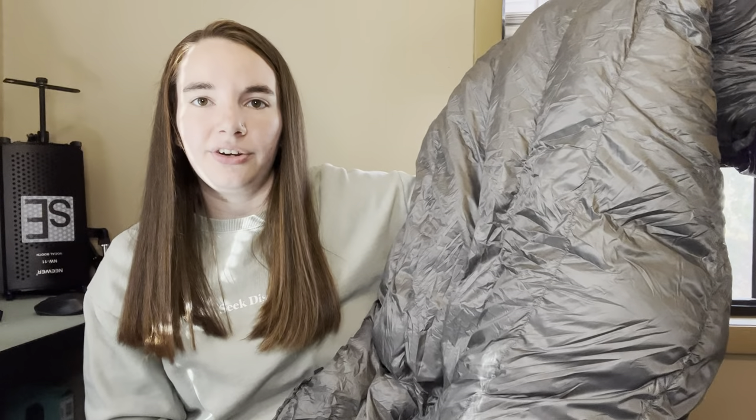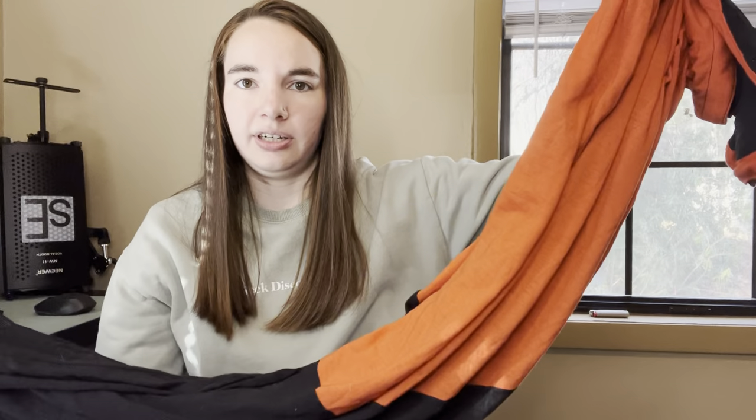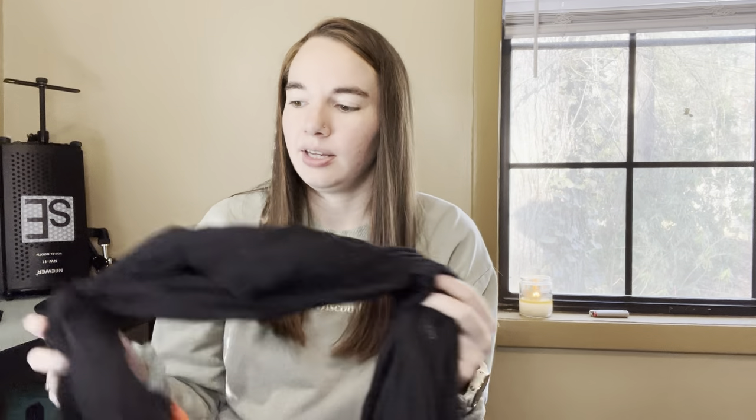This is my UGQ custom Bandit quilt. This is a 10 degree comfort rated quilt and it weighs around 25 ounces. Last year on the AT I used a 20 degree Enlightened Equipment quilt and I was a little bit too cold sometimes, so I'm hoping this quilt will keep me nice and warm and toasty at night. To go with my quilt and make it just a little bit warmer, I have a Sea to Summit Reactor Extreme liner. I believe this sleeping bag liner is supposed to add around 10 to 15 degrees to your sleep system. I'm not totally convinced that's true, but regardless I still like having a sleeping bag liner because I feel like it prevents my quilt and sleeping pad from getting super dirty.